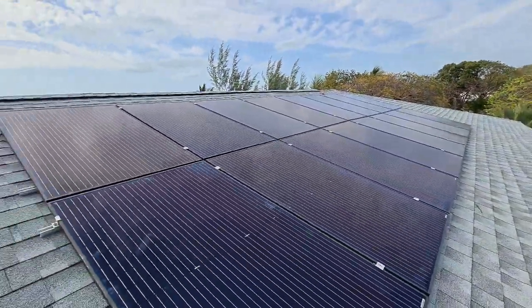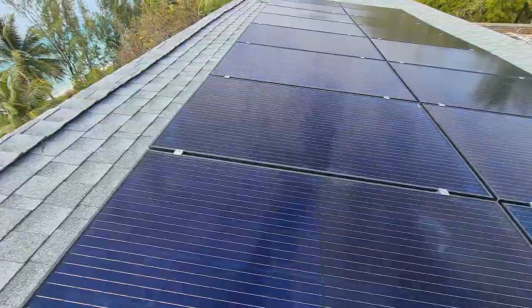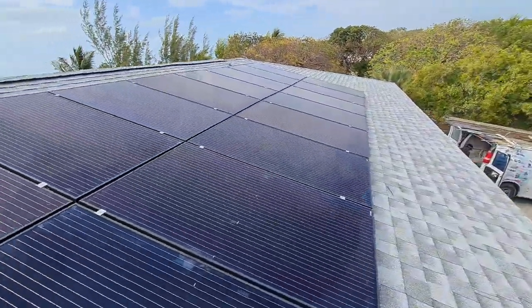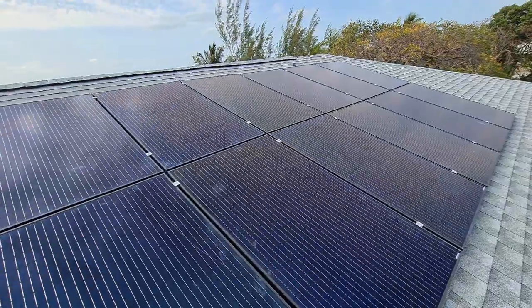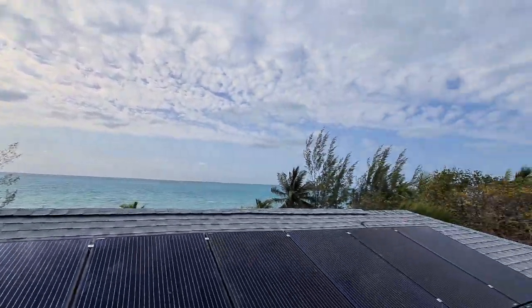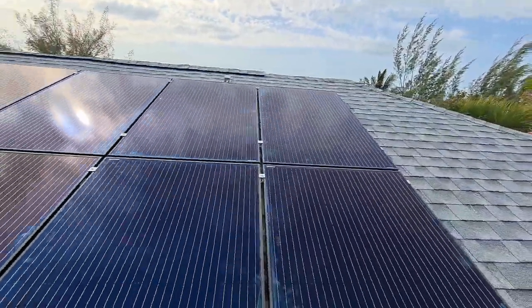Here's a quick summary: we have mono solar panels, 400-watt high grade, and they are beautiful. They fasten right down solid with our mid clamps and end clamps, low profile, so we don't have to worry about hurricanes. As you can see, it's a beautiful view, and we have a lot of high winds right now. We want to maintain at least Category 4 status with wind uplift.